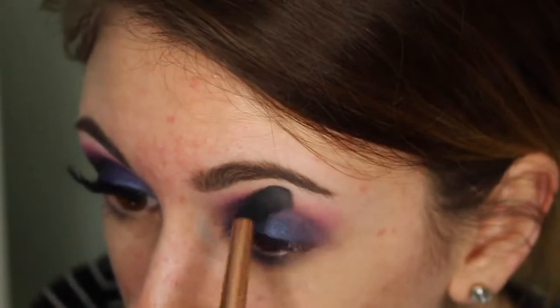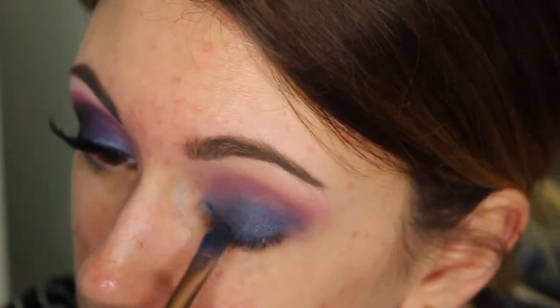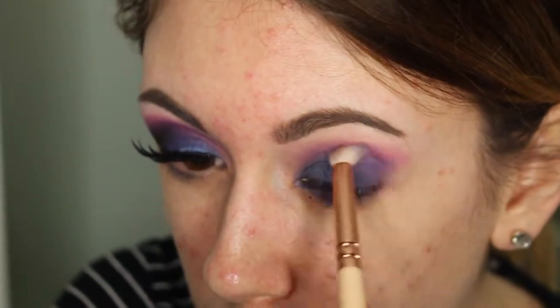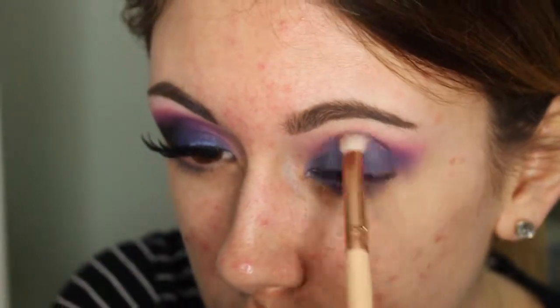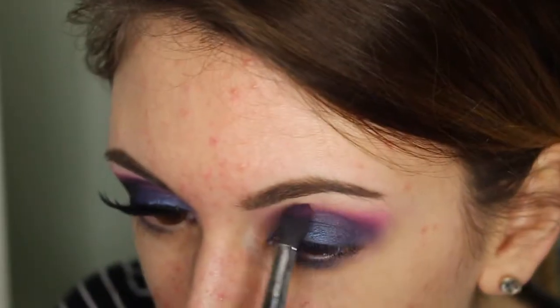I'm really just blending this out, making sure that it is nice and diffused. You're going to see me going back and forth between colors and that's just because once you put one color on and blend, some of it gets blended away and you have to keep building it up. So I just build it up, blend, add more color, blend, until I have the intensity that I wanted.